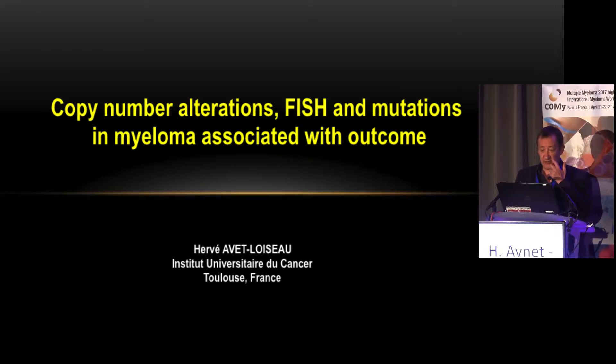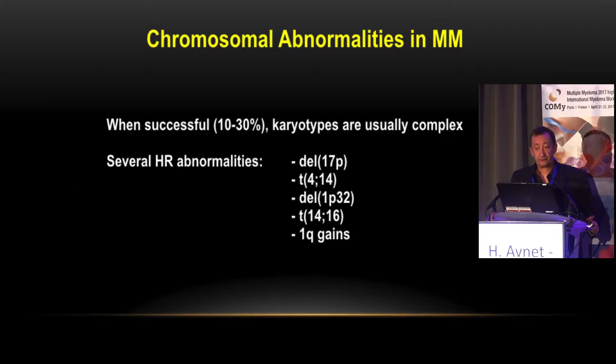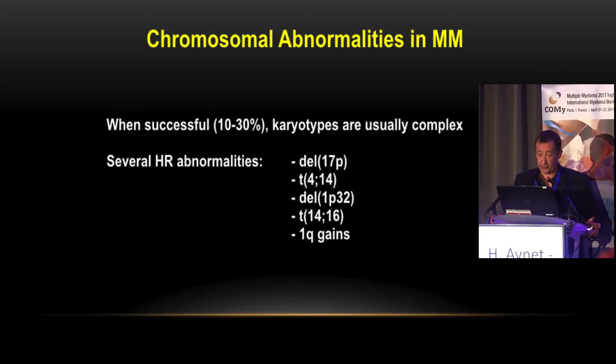What is nowadays the best way to analyze genetic abnormality in myeloma? We know that karyotype should not be used in myeloma because it is informative in a very small number of patients — 10 to 30 percent in the best labs. When successful, karyotypes are usually very complex with several lines of results.